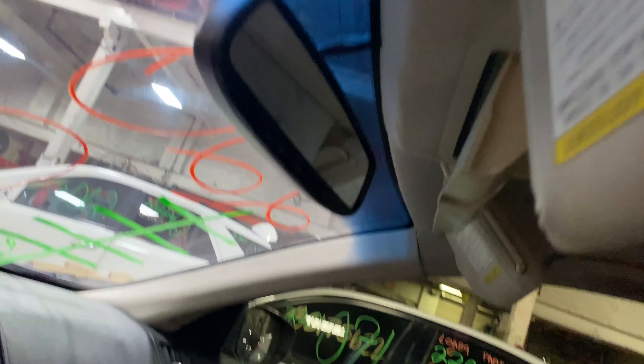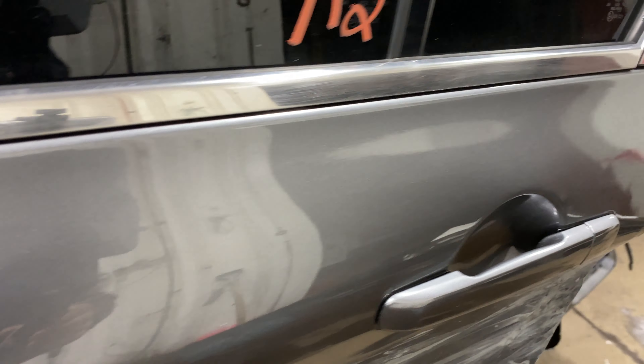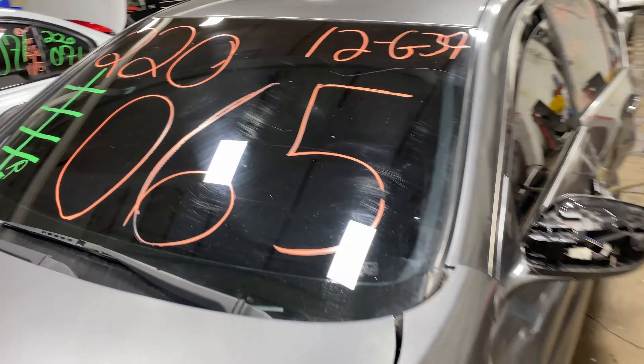This one does have black leather interior. As you can see, there are plenty of great parts still left on this 2012 Infiniti G37. This one actually runs nice and strong. I'm going to get a start here for you.